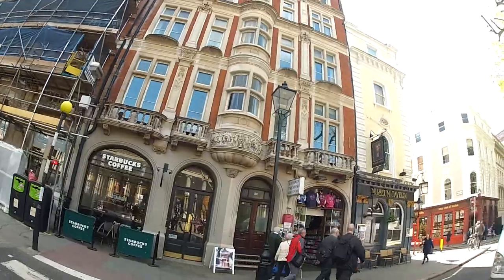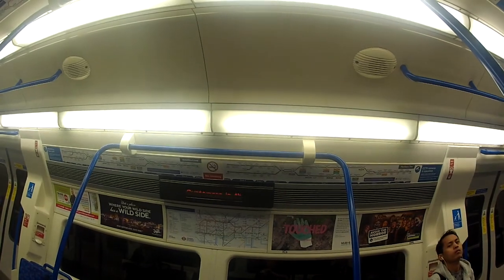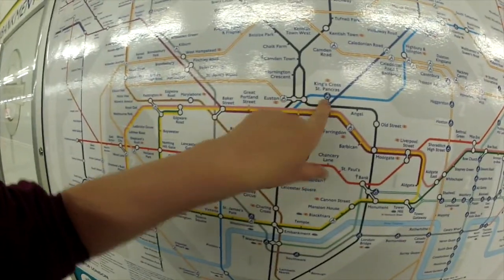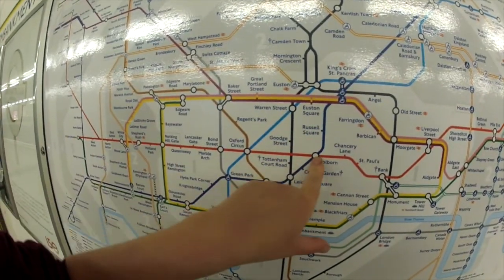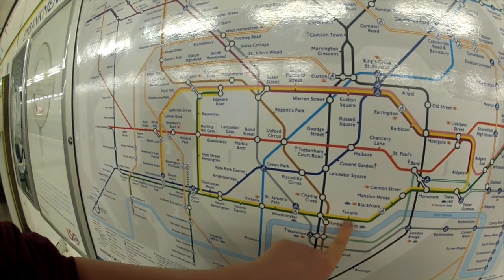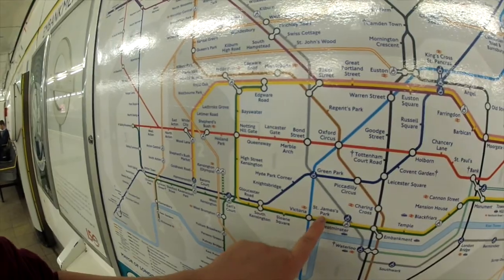I've got half an hour to get there. Back on the underground. This is my journey today: arrived in Euston, went to King's Cross, Holborn for the museum, and then from Holborn to Leicester Square, and Leicester Square to Embankment where we are now. And now I need to take the second District line westbound to St. James's. A little bit of a trek — good exercise.